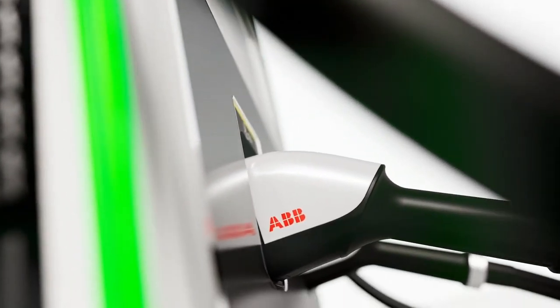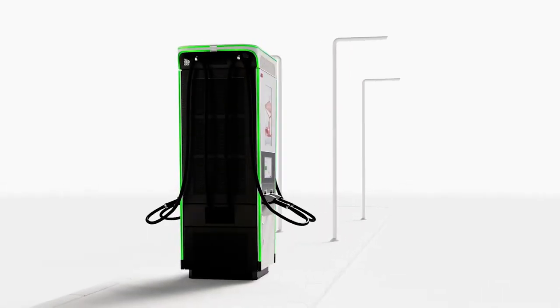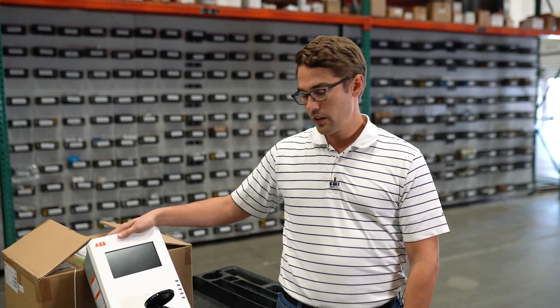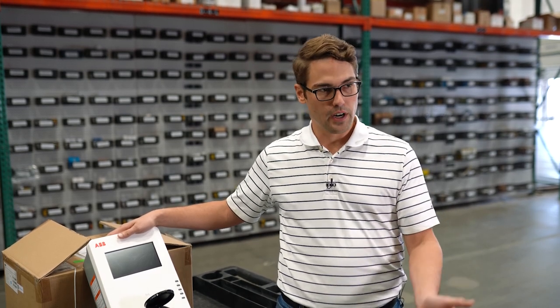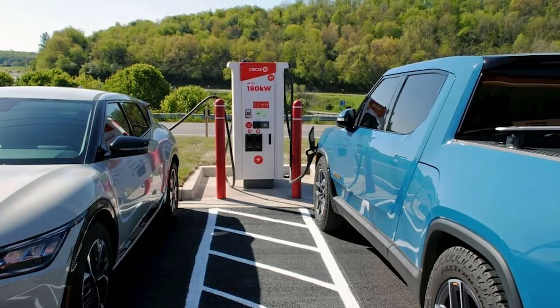A great thing about ABB is they've actually sold over a million chargers globally. About 50,000 of those were fast chargers and the rest looked a lot like this unit. So you're talking about over 900,000 chargers in the ground and just the demonstrated history of success. ABB just makes really good hardware.